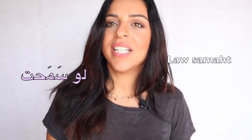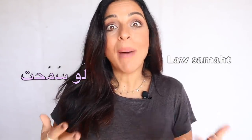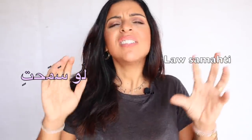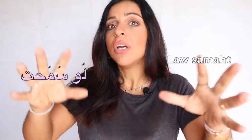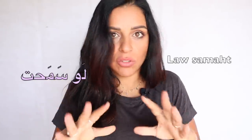The second expression is لو سمحت (law samaht). Let's work on the pronunciation first — there's a ح: لو سمحت. If you're female, it's لو سمحتِ. It's added again towards the ending of the request, but you can also add it at the beginning to get the attention of the person you're talking to. لو سمحت — 'if you'd please' — then أعطيني المفتاح.